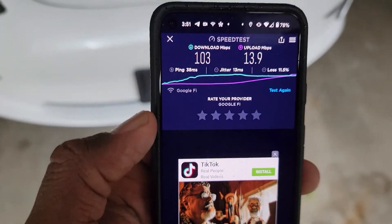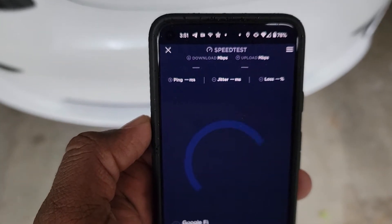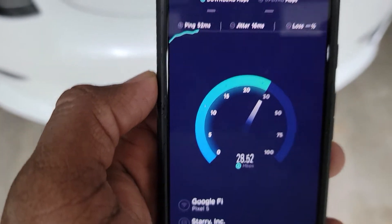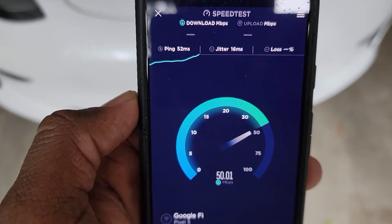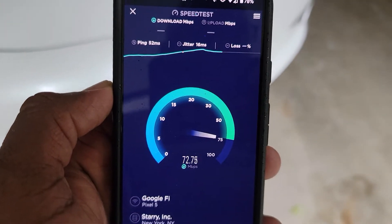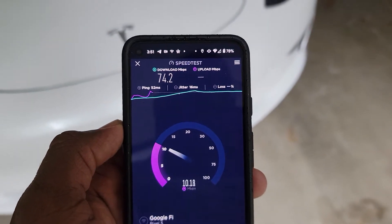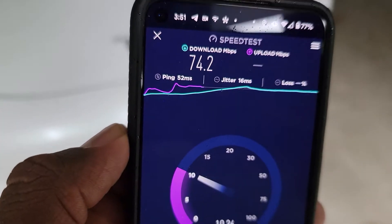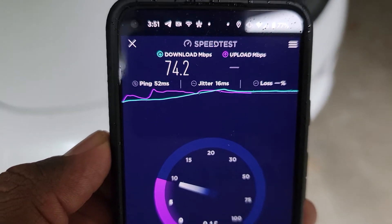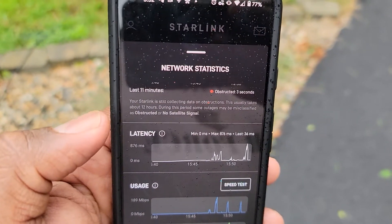Let's do a test closer to the router. I'm right next to the router, going to hit go and see what we get. The millisecond went up a bit, but still 74 megs upload. We got 8 on download — that's the reading as you can see.